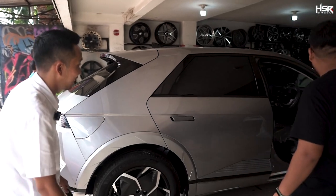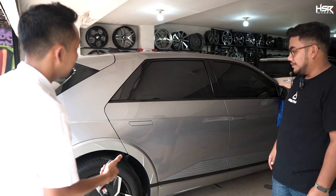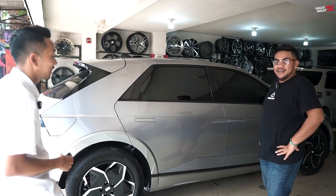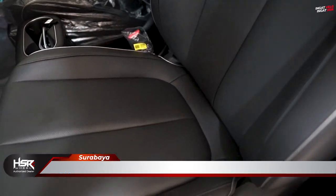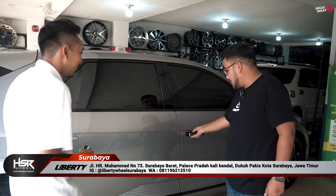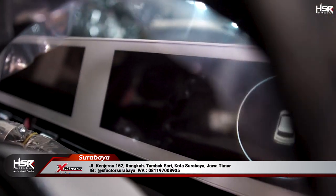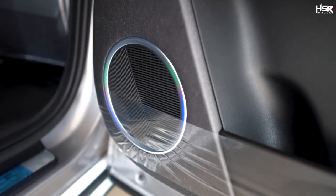Buka pintunya juga cakep. Kalau ditutup, dia ngerapet nih om? Ngerapet — kalau dikunci ngerapet ya? Oke tutup. Keren. Dalemnya adem, karena senyap. Suara AC aja nggak kedengeran. Mobil listrik. Ini bukanya gimana om? Udah buka, handle langsung kebuka. Wah keren. Speakernya juga udah keren nih.